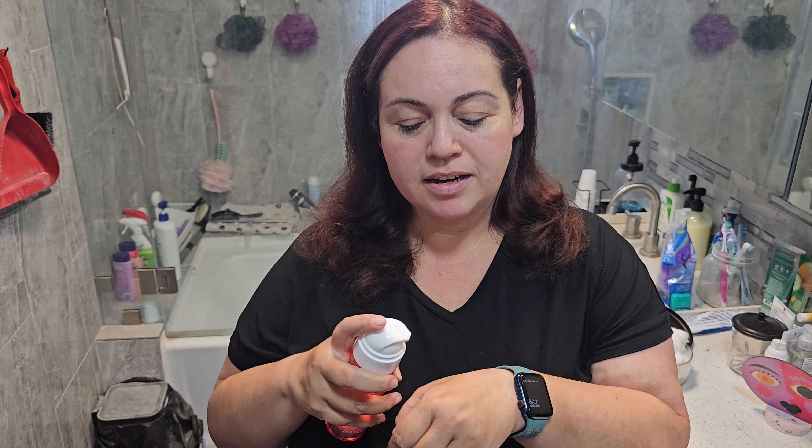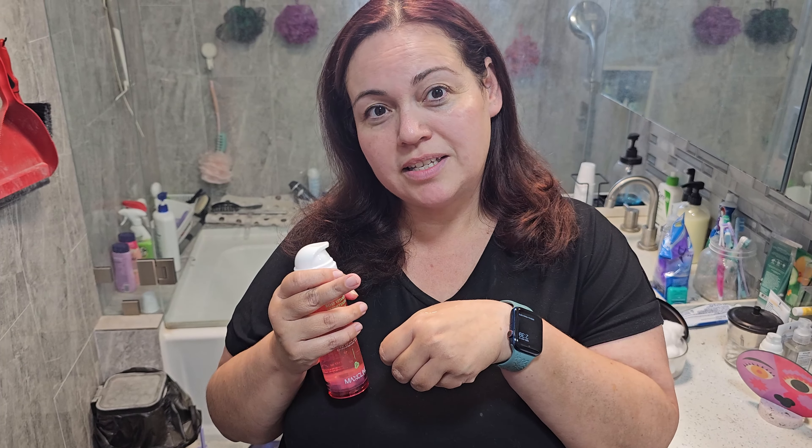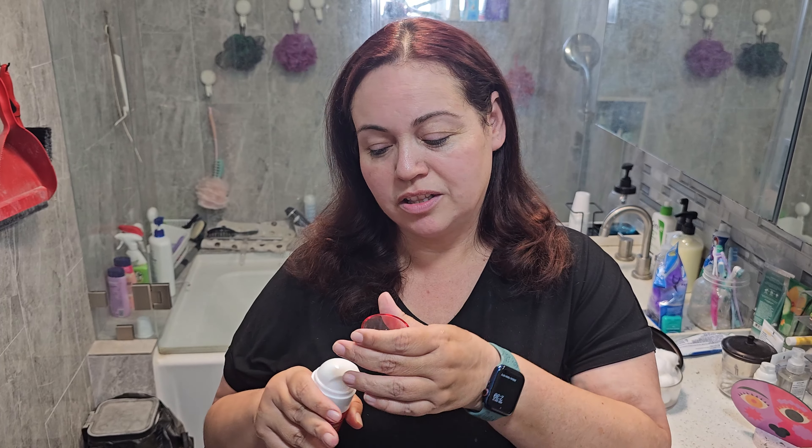It has vitamins in it which is great for your face, and then it has a really nice gentle rose smell which is really nice in the evenings to give relaxation. The scent is great.